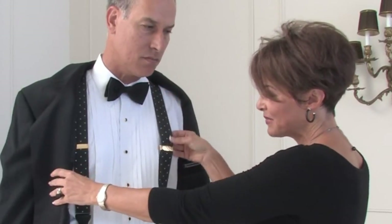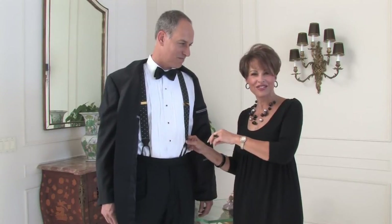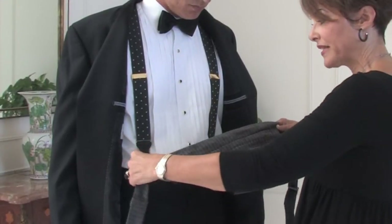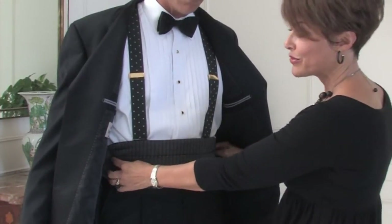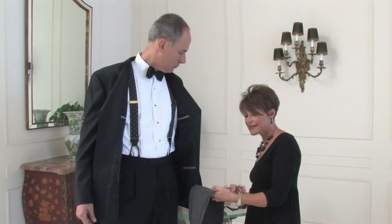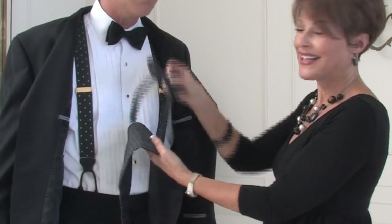Steve has opted to use braces as opposed to the traditional cummerbund, because they can add a little bit more jazz to your outfit and when you take your jacket off they're a little bit more spunky. This is an example of a cummerbund — you wouldn't wear both the cummerbund and the braces together; you would choose one or the other. Many times you can purchase kits so that the tie and cummerbund match, which adds variety to your look.